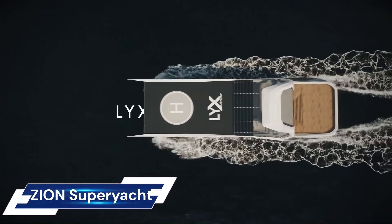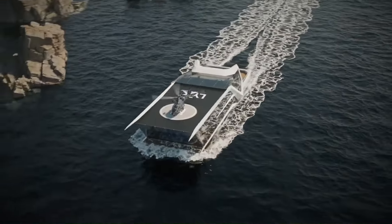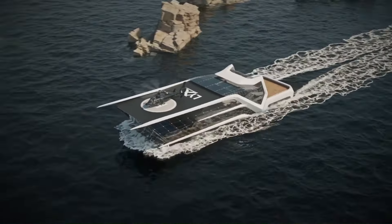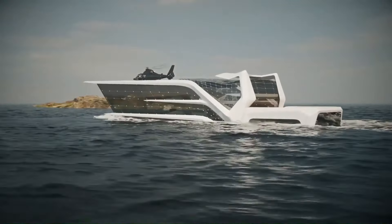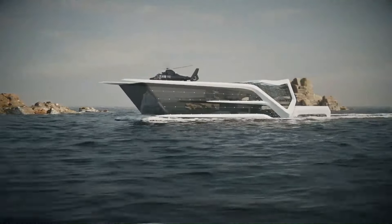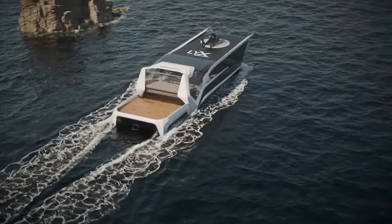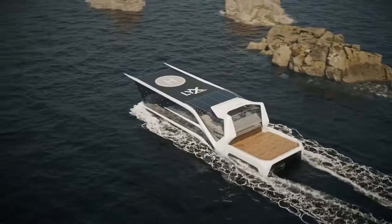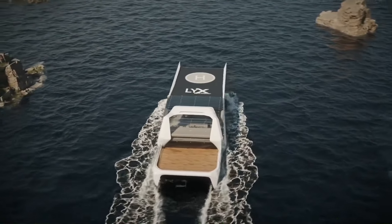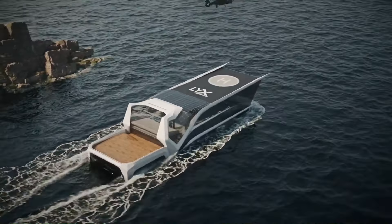The Zion Superyacht is a truly awe-inspiring vessel — currently a stunning concept design by Bush and Poillard, though its futuristic features are technically realizable. The main attraction is a large glass eye towards the bow, inspired by black holes and offering 360-degree ocean views. The vessel stretches 110 meters in length.